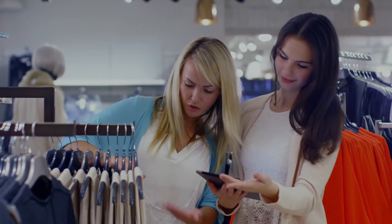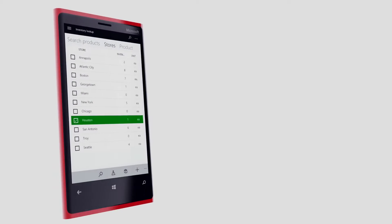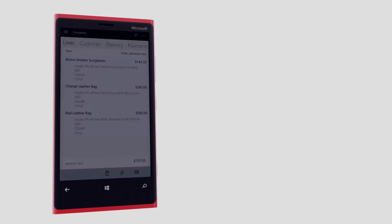Dynamics 365 is helping retailers deliver more intelligent operations by providing store employees with product recommendations to improve cross-selling, and up-to-the-minute reporting that guides buying and sales decisions.